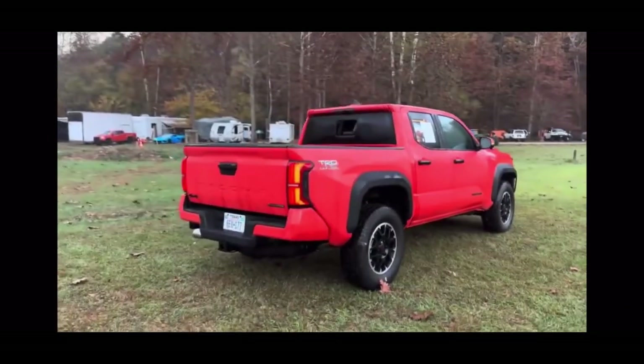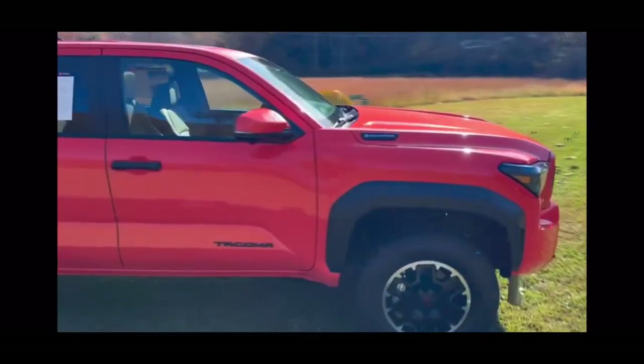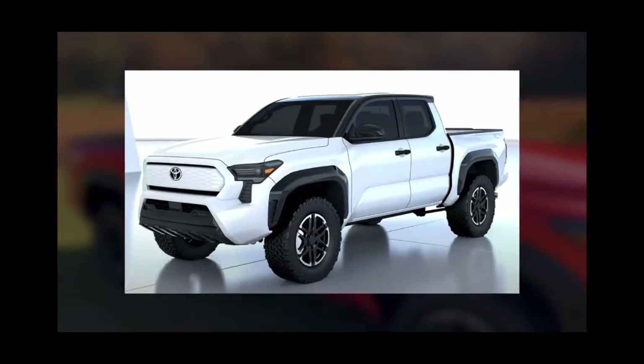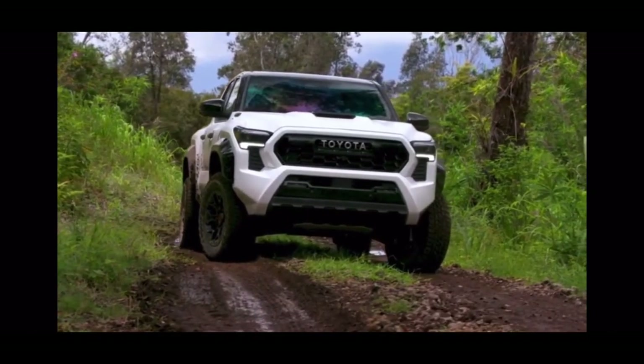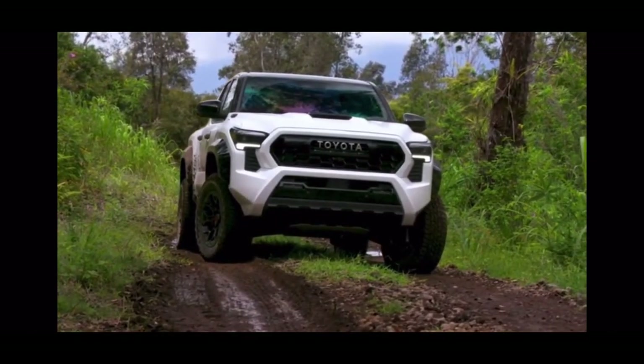Electric Taco? Toyota hasn't said anything official about an electric Tacoma just yet. However, remember their pickup EV concept from 2021? Now it seems like it could be an electric take on the new Tacoma, with Toyota starting to expand its electric lineup.